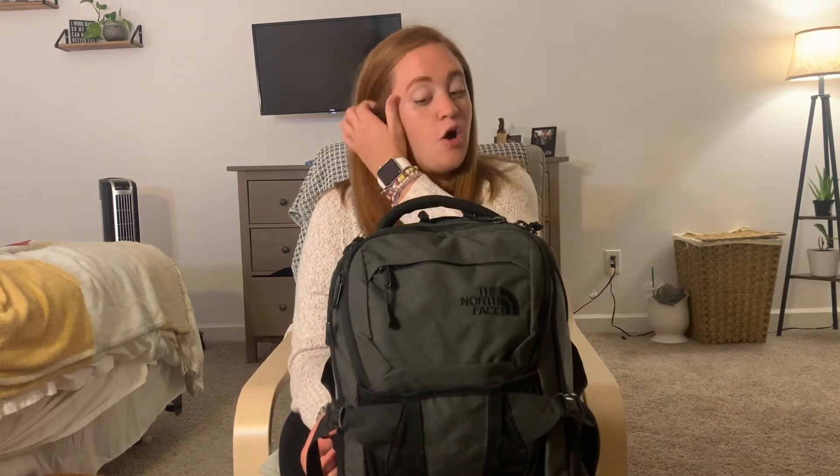Hi everyone, my name is Julia and I'm an incoming M1. I recently started a YouTube channel to document my journey through medical school and residency to becoming a doctor. Medical school starts for me in one week, so I thought I would go through my backpack and do a school supplies haul, talking about what I've currently purchased to get me through my first year of medical school.